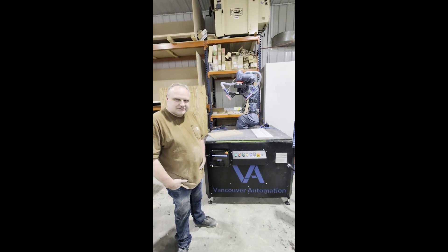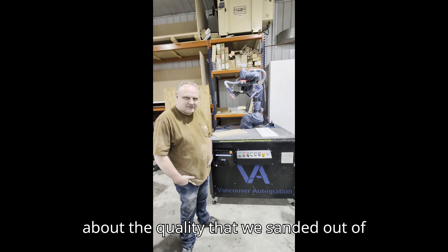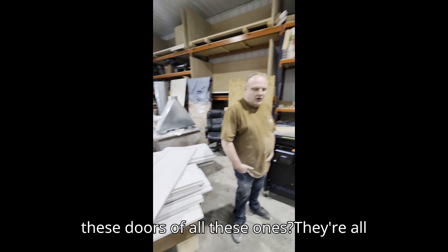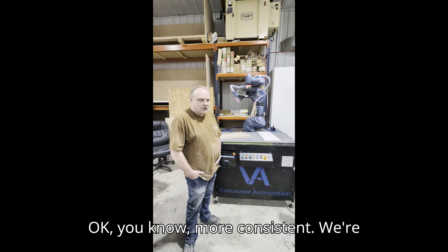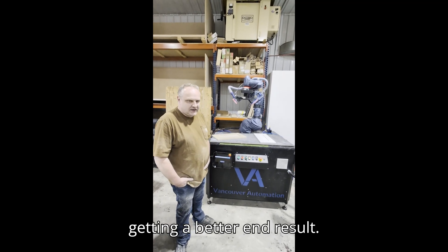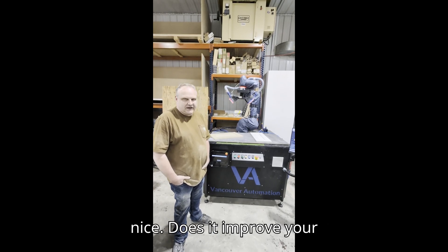And what do you think about the quality that we sanded out of these doors, all these ones? It's all coming out better than we can do by hand. More consistent, we're getting a better end result. Everything is coming out very nice.